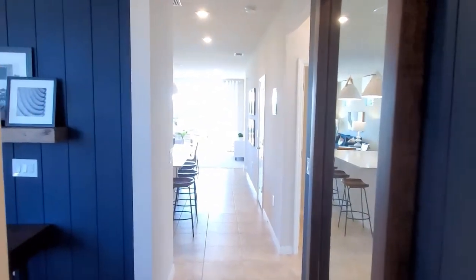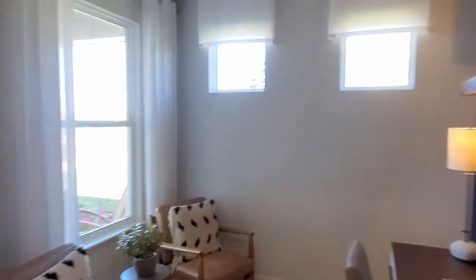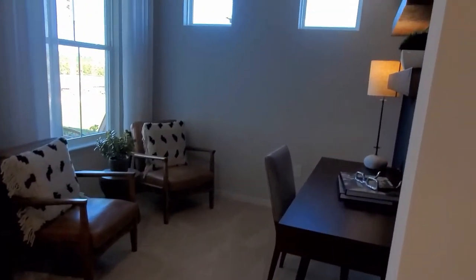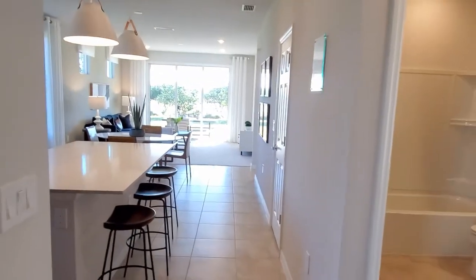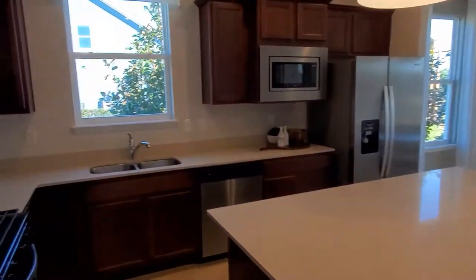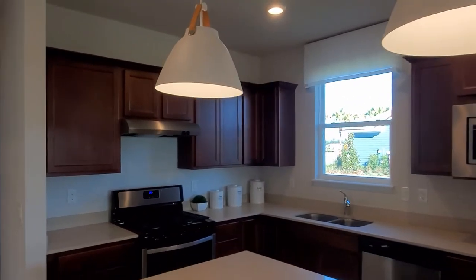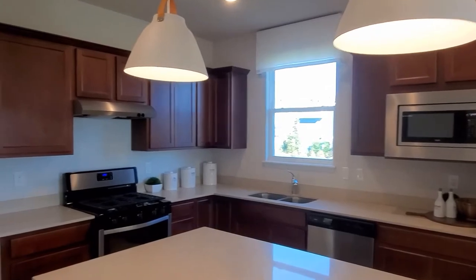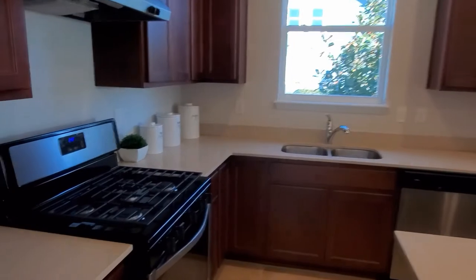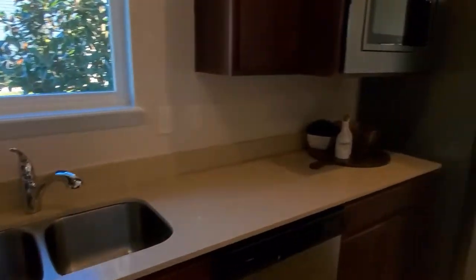In all of the homes here in Del Webb, they're all going to have at least two bedrooms, two bathrooms, and a flex room. In the Contour model, this is the garden series and this is going to be the flex room. This first model is completely standard — you're going to have either two types of granite countertops or one type of quartz, and 36-inch cabinets with the gas range.